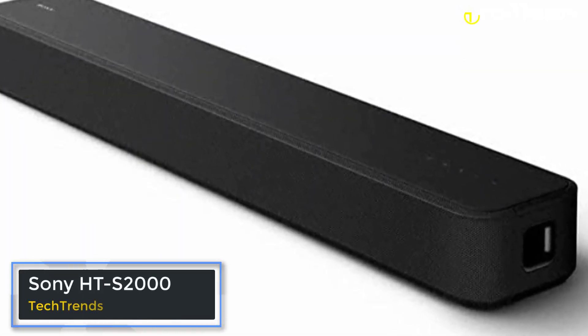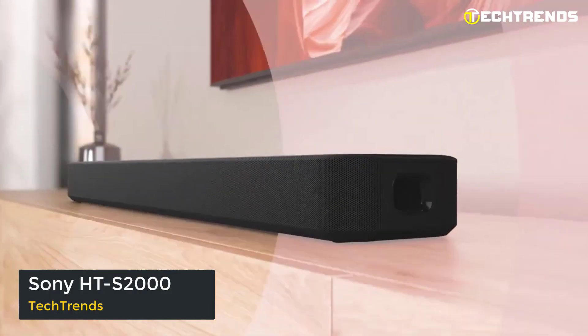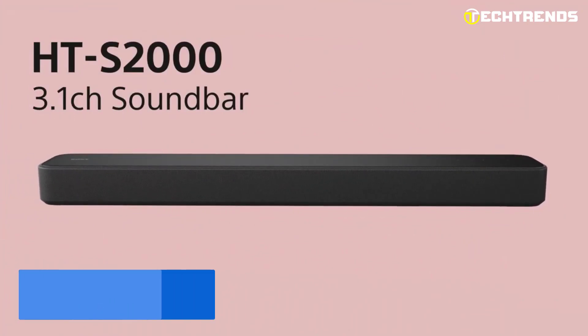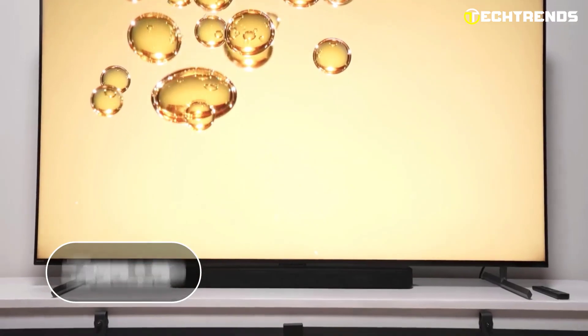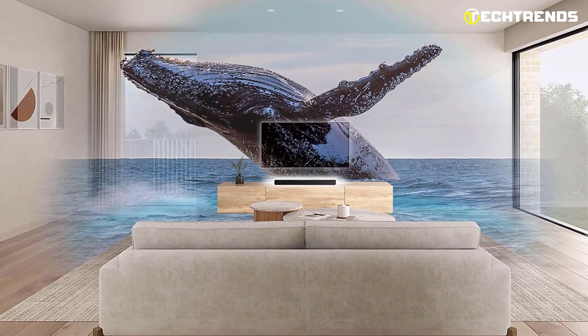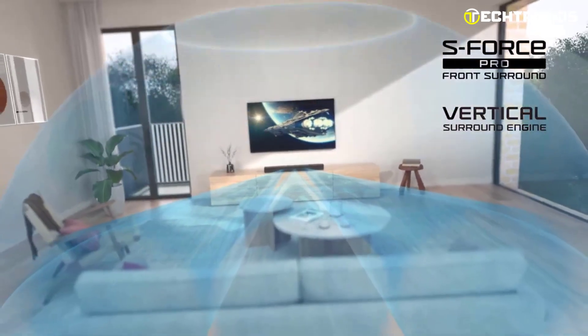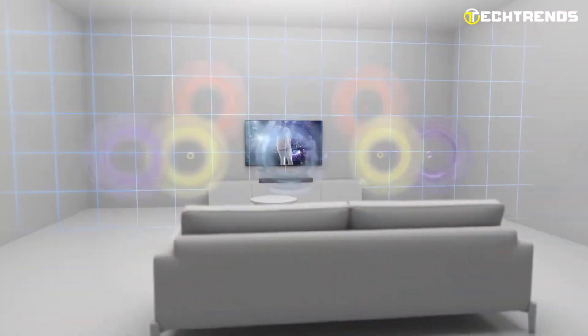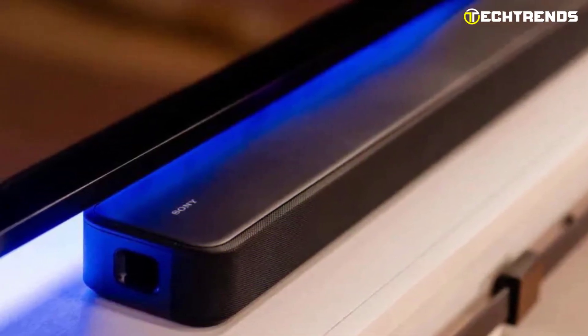Sony HT-S2000. Looking for an immersive home theater experience? Look no further than Sony's latest offering, the Sony HT-S2000 sound bar. Priced at $499.99, it is a 3.1-channel sound bar system which boasts an impressive array of features that are sure to elevate your viewing experience. With Sony's vertical surround engine and S-Force Pro Front Surround, you will be able to enjoy dimensional sound that truly surrounds you. And thanks to the new UpMixer, you can experience even more depth and clarity in your audio.